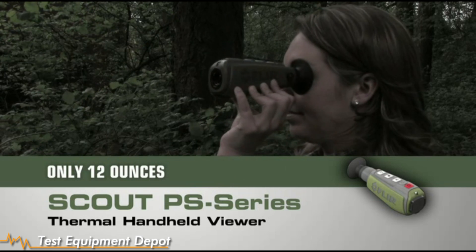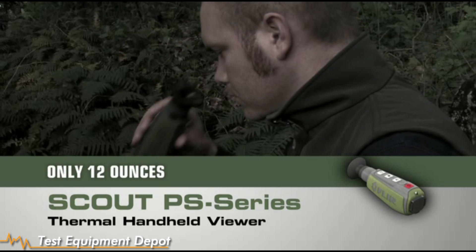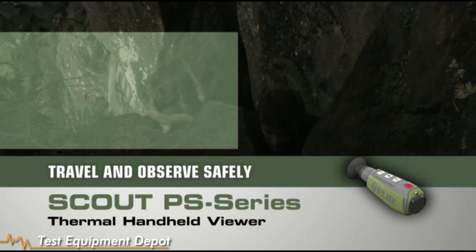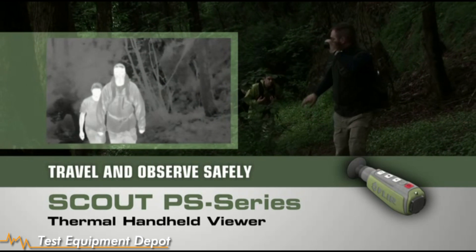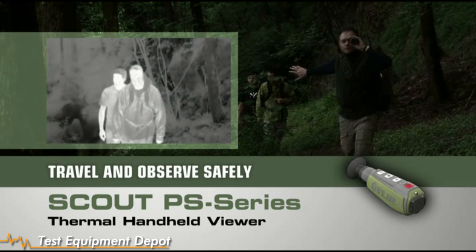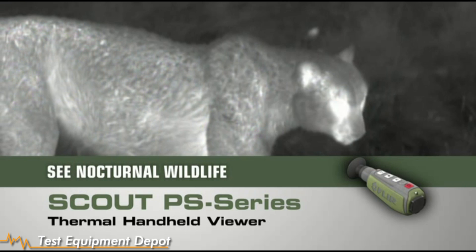See what you couldn't before, day or night, for hours on end without arm fatigue. Navigate rough terrain, dusk to dawn, even on a cloudy, moonless night, so you can get back to camp safely, or scope out that perfect spot. See what nature is up to after the sun goes down.